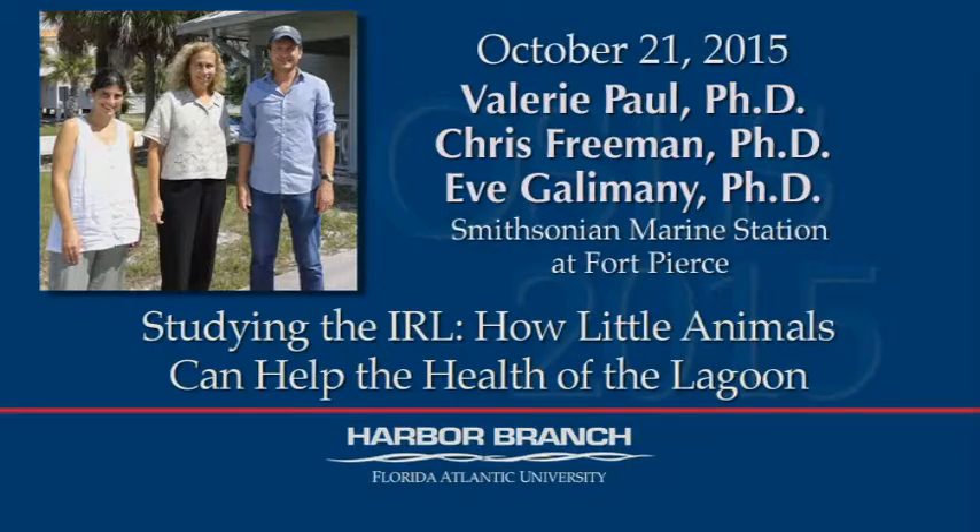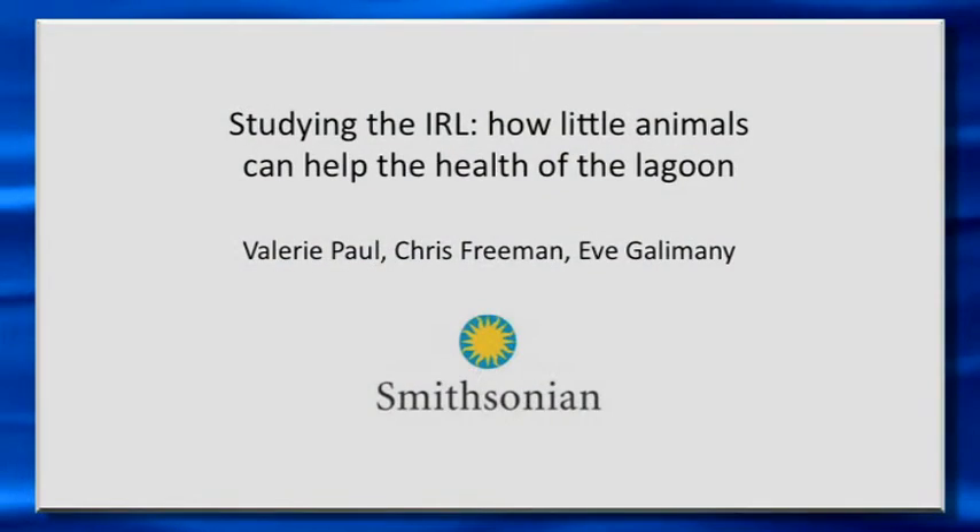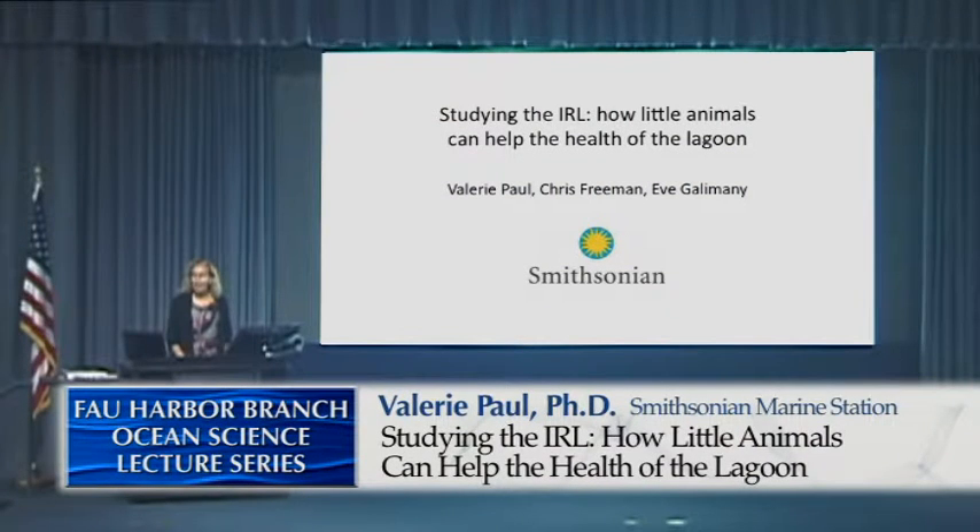Good evening, everyone. It's great to see such a wonderful turnout tonight. It was a little rainy this afternoon, so thank you all for coming out on kind of a dreary evening. Thank you, Dennis, for the invitation to be here this evening.